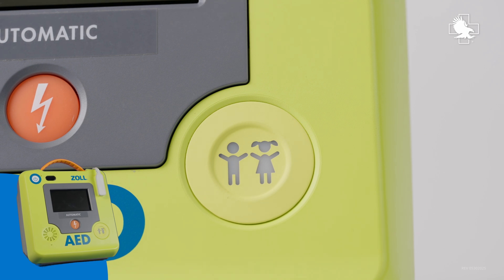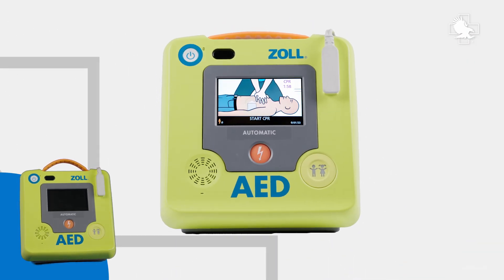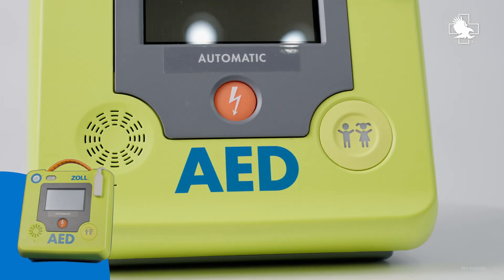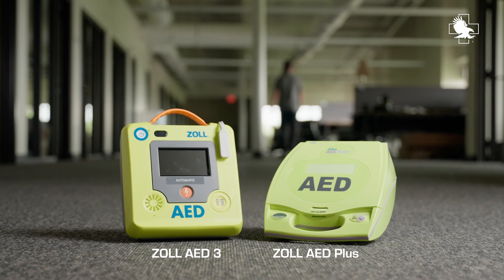The Zoll AED3 guides immediate responders through proper CPR using its full-color display with rescue diagrams, a CPR cycle timer, and a large color bar gauge that shows CPR compression depth in real time. Equip your workplace, protect your community.